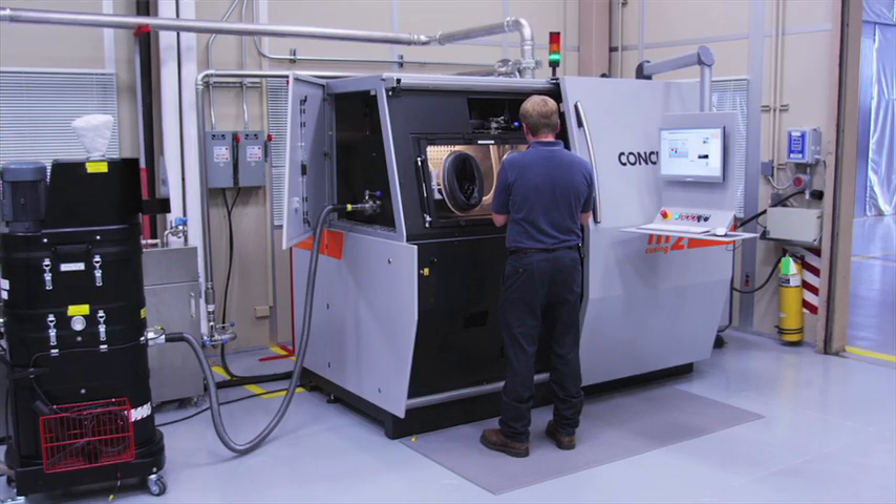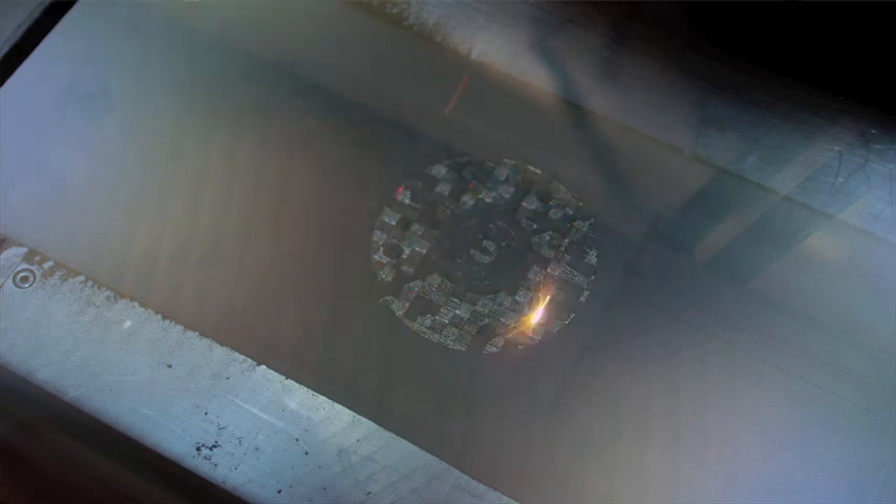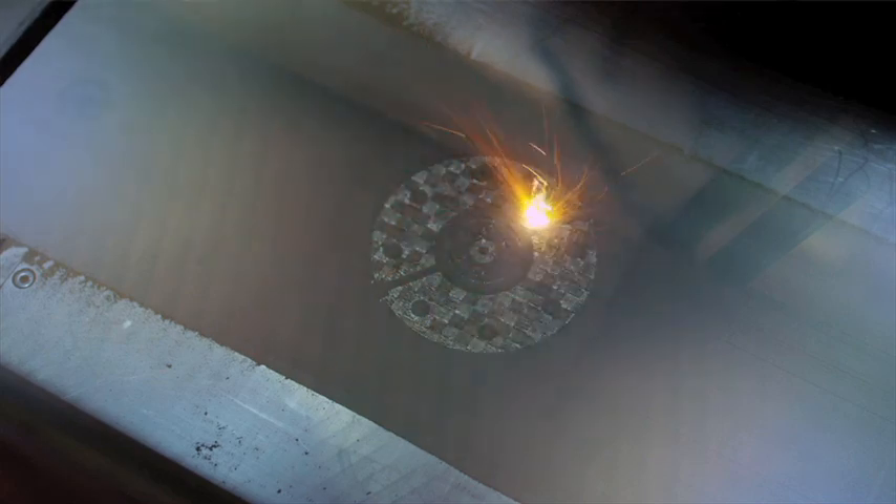It's like artistic welding, if you will. Selective laser melting is the official term on the patent — that kind of describes what's going on. You're selectively melting the powder, and wherever the laser touches it turns to solid, and the rest of it stays powder that you dump out afterwards.